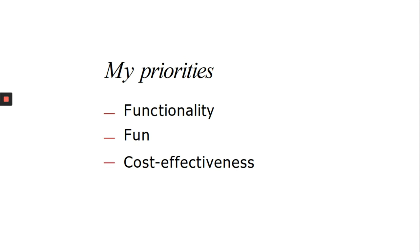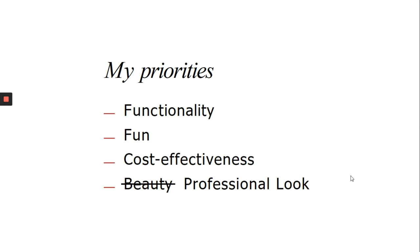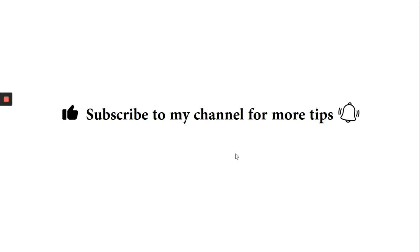And finally, I don't try to create beautiful slides, but rather I try to create slides that look professional. And sometimes, of course, the priorities change, but most of the time they remain like this. If you like this video, don't forget to share it and press the bell icon so that you don't miss any related videos from this series.